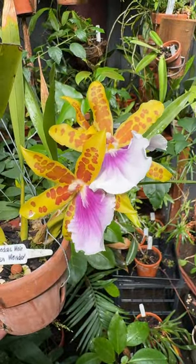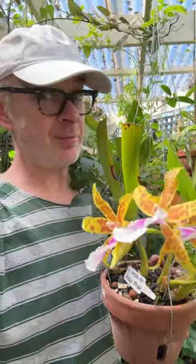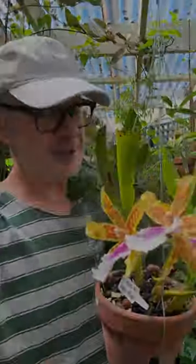But the flowers are glorious and long-lasting. I've got quite a few just coming into spike at the moment, so it is Miltonia time here in Melbourne. Looking forward to seeing them all open. And I look forward to seeing you next week.